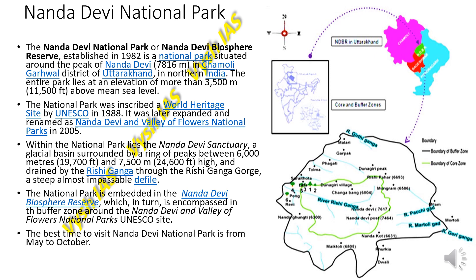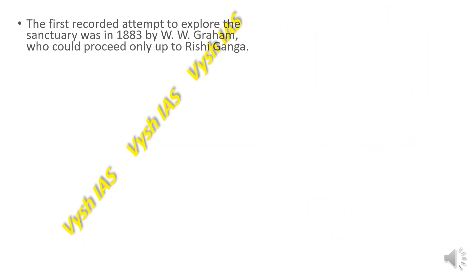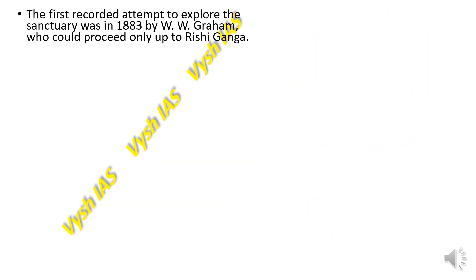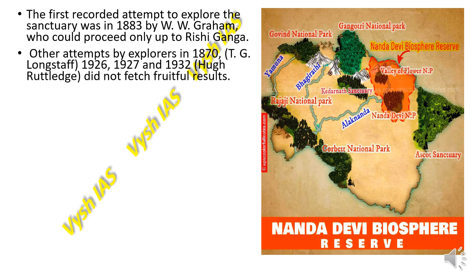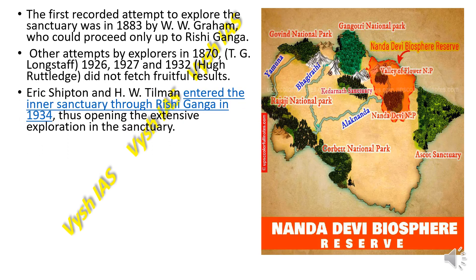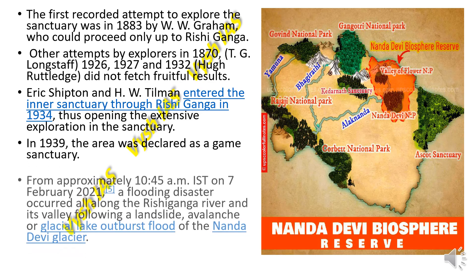The best time to visit Nanda Devi Park is from May to October. The first recorded attempt to explore this sanctuary was in 1888 by WW Graham, who could proceed only up to Rishi Ganga. Later attempts by TG Longstaff in 1907, and expeditions in 1926, 1927, and 1932 by Herg Rutledge also failed due to the impassable defile. Eric Shipton and HW Tillman finally entered the inner sanctuary through Rishi Ganga in 1934, opening extensive exploration. In 1939 the area was declared a game sanctuary.